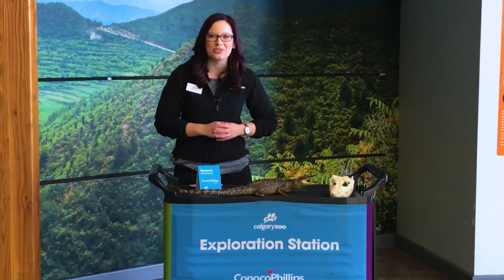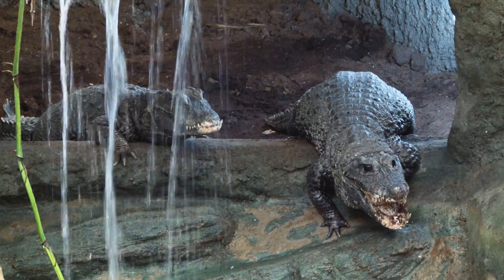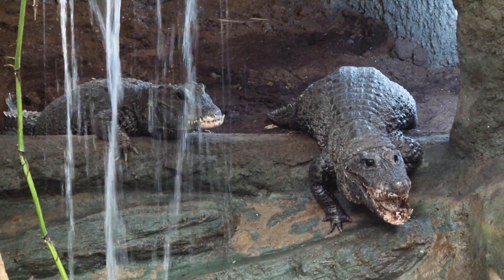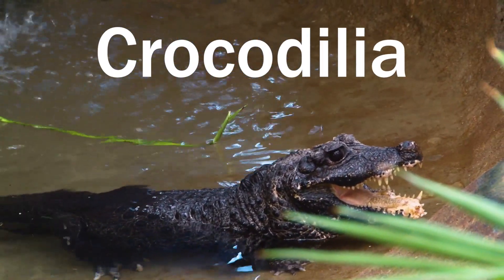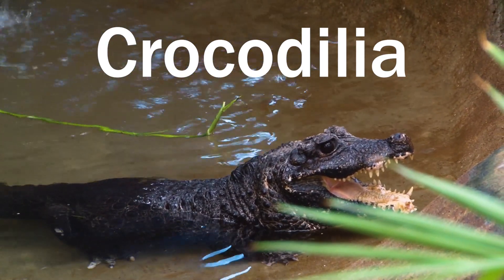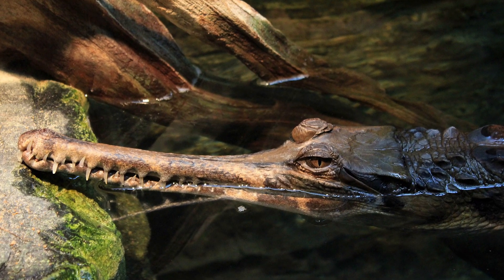Hi everybody! Welcome back to Daily Dose at Home. Today you've been learning all about the amazing dwarf crocodiles that live here at the Calgary Zoo in the Rainforest Building. For today's Daily at Home, I want to talk a little bit more about the crocodilia, this amazing group of large predatory semi-aquatic reptiles that includes crocodiles, alligators, and a few other friends you might not be as familiar with.